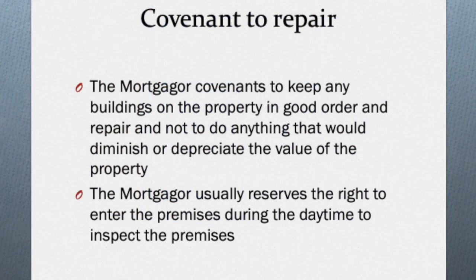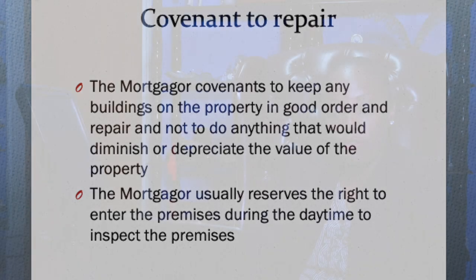Note well that usually a penalty for late payment of any installments is normally included. There is also a covenant to repair — this means that as owner of the property you have a duty to the bank to ensure that any buildings on the property are kept in good condition and that you would not do anything which would diminish or depreciate the value of the property. The bank usually reserves the right to enter the premises during the daytime to inspect and ensure that you've kept up with your end of this bargain. If you fail to do so, the bank can actually repair the property, but any money spent will be added onto your loan plus interest.